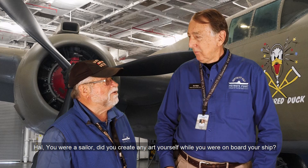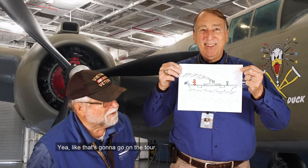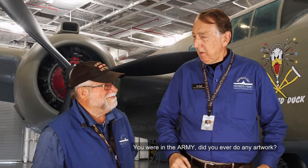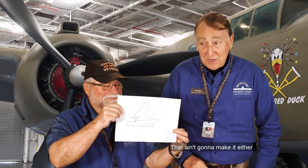Howell, you were a sailor — did you create any art yourself while you were on board your ship? Oh, I most certainly did. You were in the army, did you ever do any artwork? We were very sophisticated, Howell. That ain't gonna make it either.